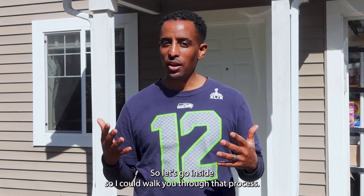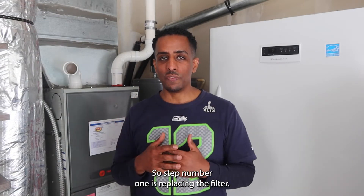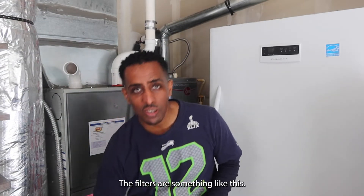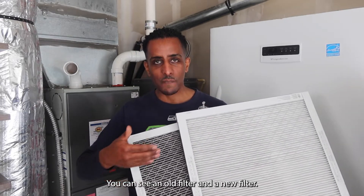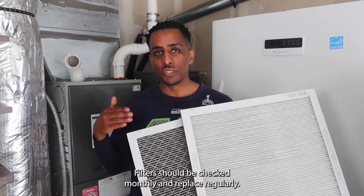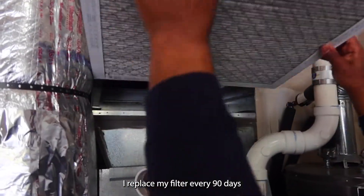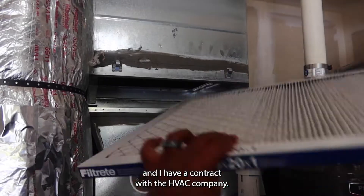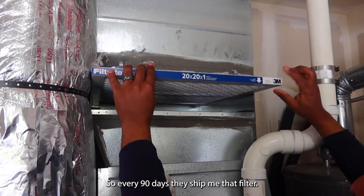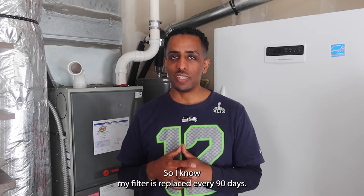Step number one is replacing the filter. The filters are something like this — you can see an old filter and a new filter. Filters should be checked monthly and replaced regularly. I replace my filter every 90 days, and I have a contract with the HVAC company so every 90 days they ship me that filter, so I know my filter is replaced every 90 days.